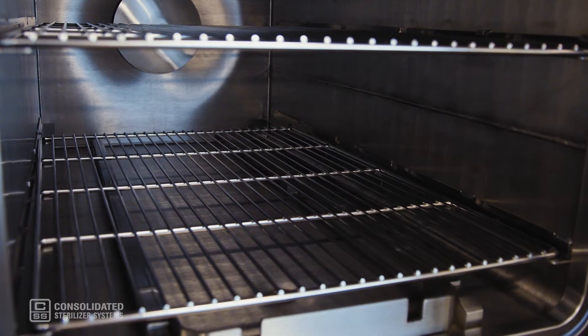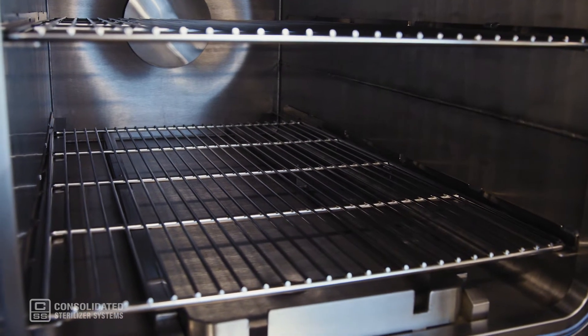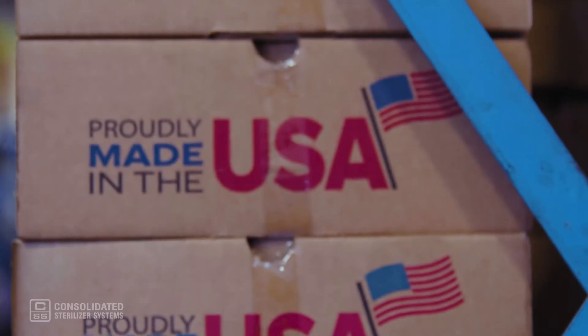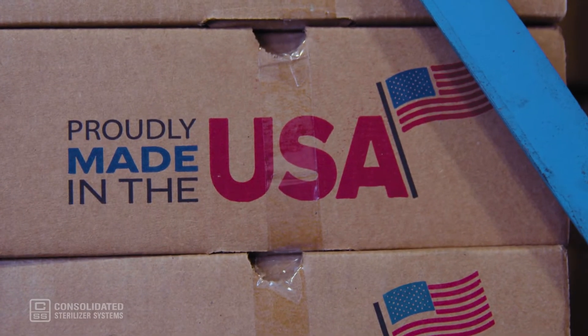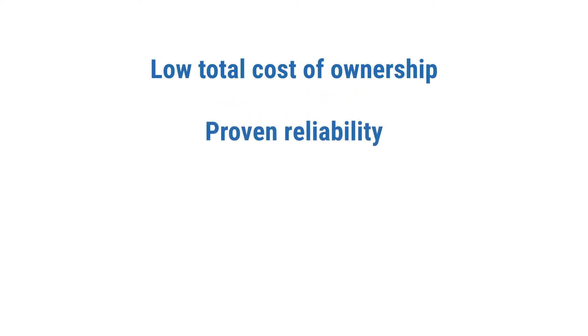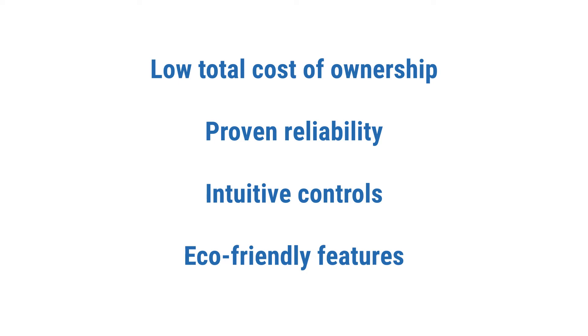All these models are cleared by the FDA and suitable for ambulatory surgical centers and hospitals. These steam sterilizers are proudly made in the USA and, like our life science sterilizers, have a low total cost of ownership, proven reliability, intuitive controls, and come standard with several eco-friendly features.